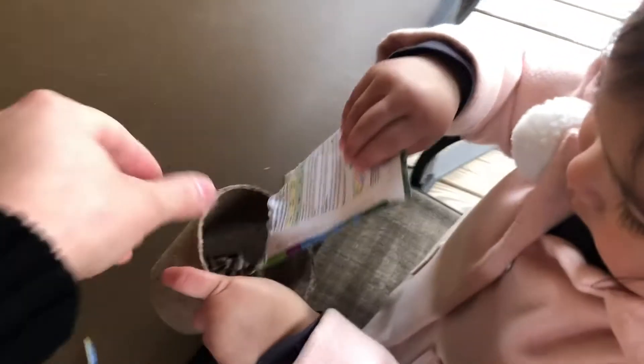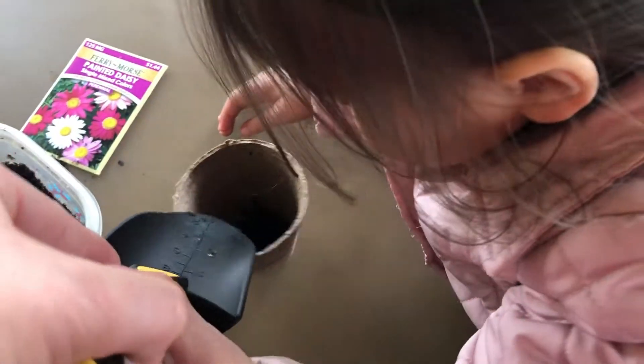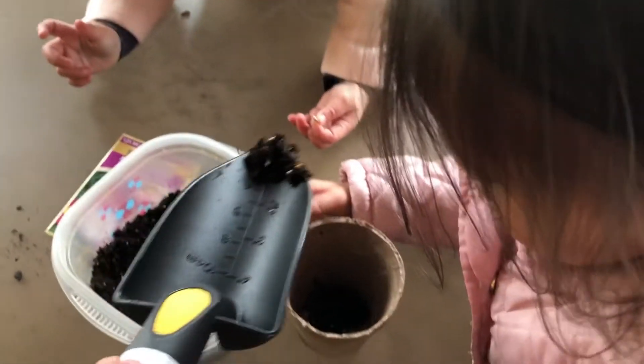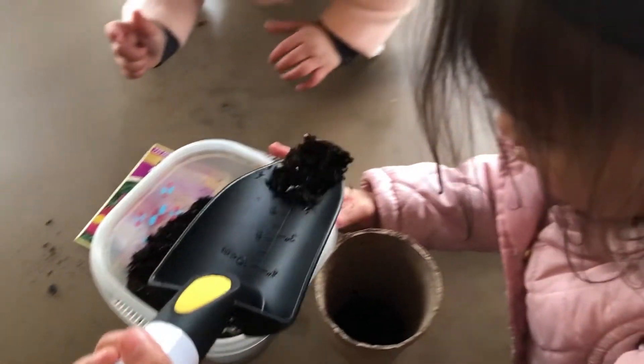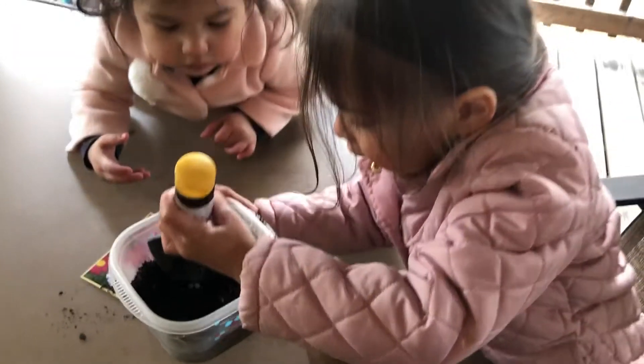Epic fail - she did this in less than a minute while I was helping him over here. She opened this packet by biting it! Okay, so now we're going to do Dahlia's - these are hers, very pretty and girly, just like her. So now she's pouring in her soil.